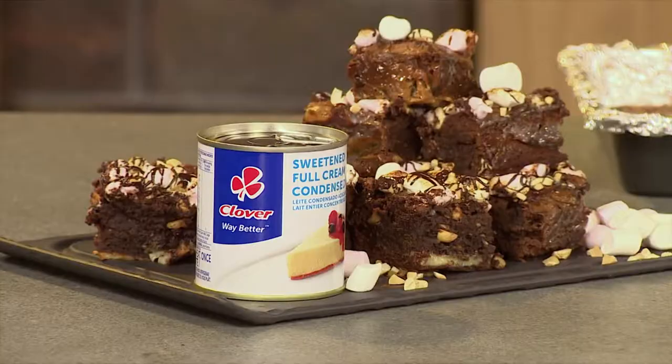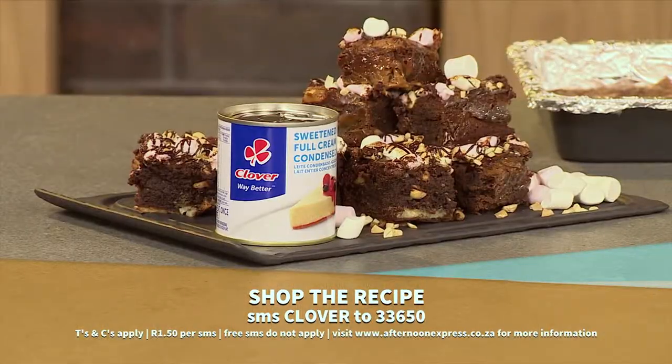Welcome back to Afternoon Express, and now we're on to the next recipe of the day, which is dessert. Clover full cream sweetened condensed milk contains the goodness of dairy and is delicious for baking and really decadent desserts. On our cook-along today, it is the star ingredient in a scrumptious chocolate Rocky Road fudge brownie. It's certainly set to impress your dinner party guests and will please any sweet tooth. To get this recipe sent to your device, SMS Clover to 33650.